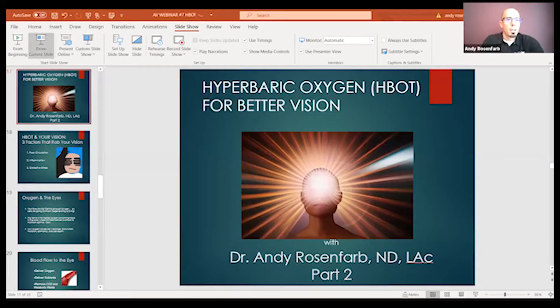Last week, we talked about what hyperbaric oxygen is, how it worked, and introduced you to hyperbaric oxygen therapy. This week, we're going to be talking specifically about how it can help your vision. While you guys are coming on in here, let me start my screen share so we can queue up our presentation.